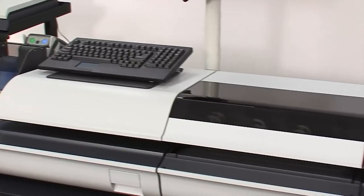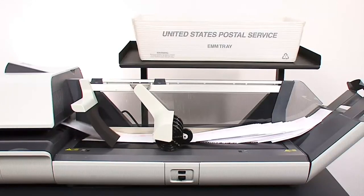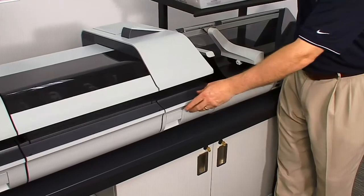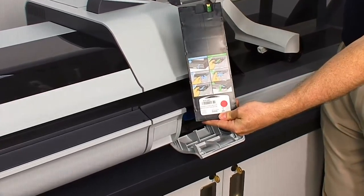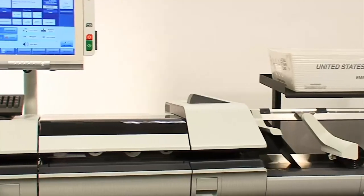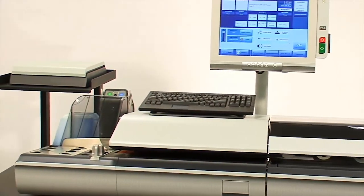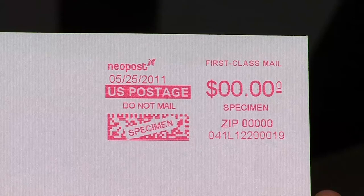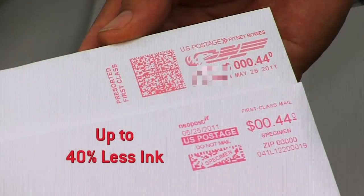When leasing or purchasing a high-volume mailing system, it is important to understand the total cost of ownership. Two important operational costs to consider are the ink and printing costs. With the 5 and 6,000 mailing systems, you can say goodbye to scheduled printhead replacement. Each system comes with an industrial printhead designed to last the life of the mailing system. The 5 and 6,000 both print a cost-saving IBI light indicia, which uses up to 40% less ink per impression when compared to a full IBI indicia.